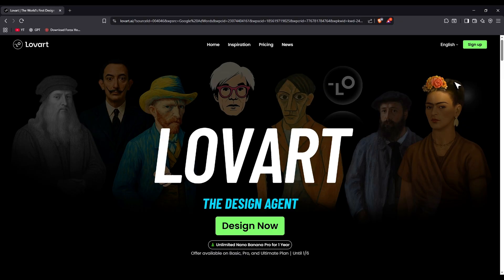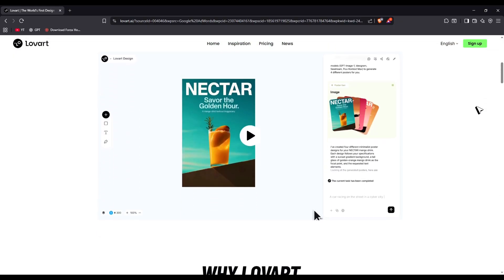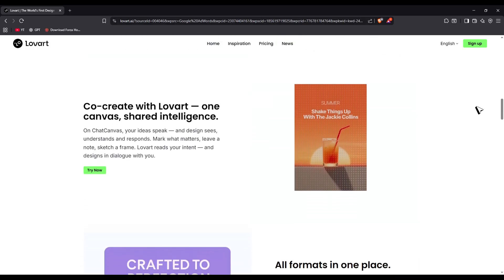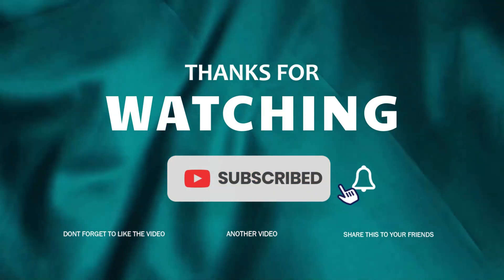Love Art AI makes professional design faster, easier, and accessible to everyone. Whether you're a beginner, a freelancer, or a business owner, this tool can completely change how you create visuals. Check out the links in the description to get started. Thanks for watching, and I'll see you in the next one.